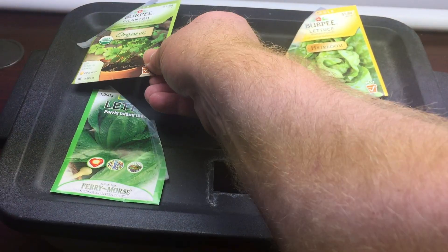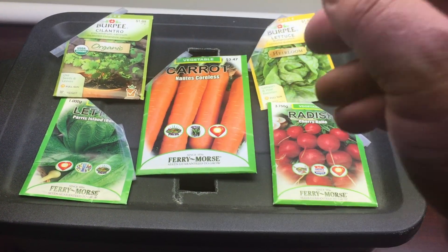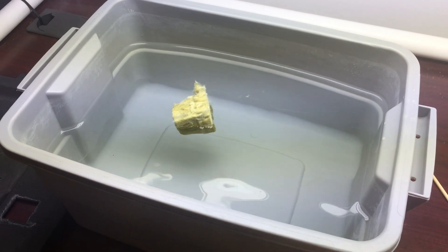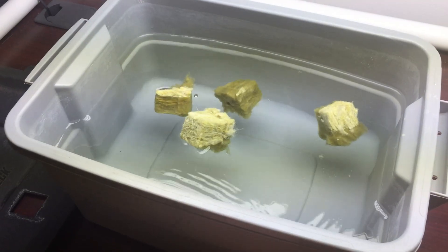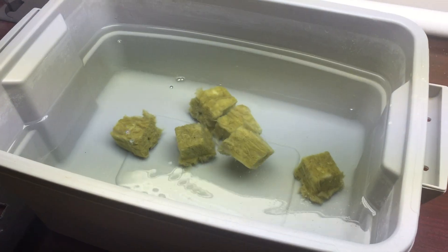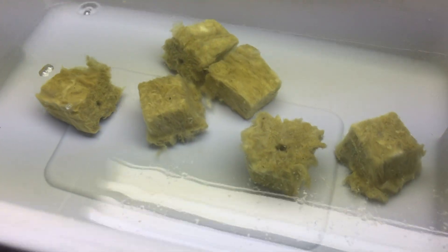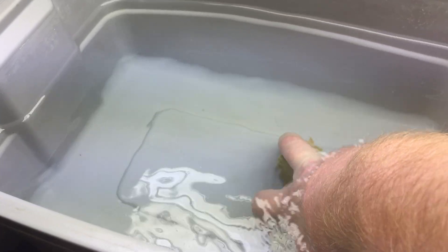I'm going to try to grow a salad with five different plants in the same tote. Of course that has its own set of challenges — different nutrient requirements, different maturation dates.